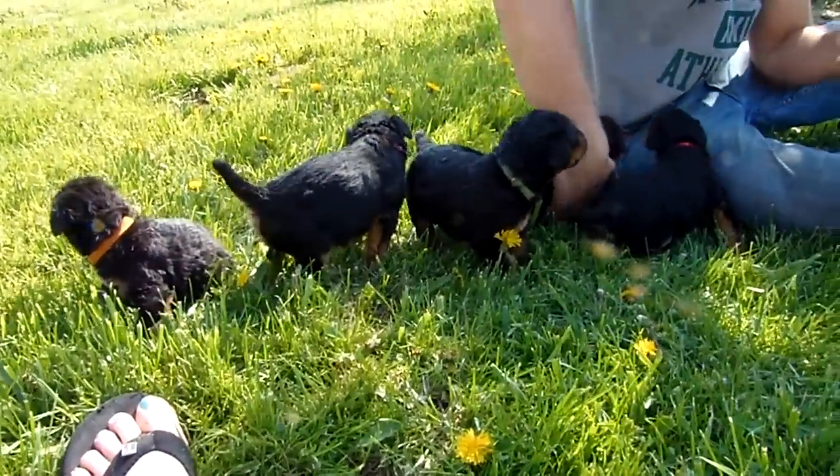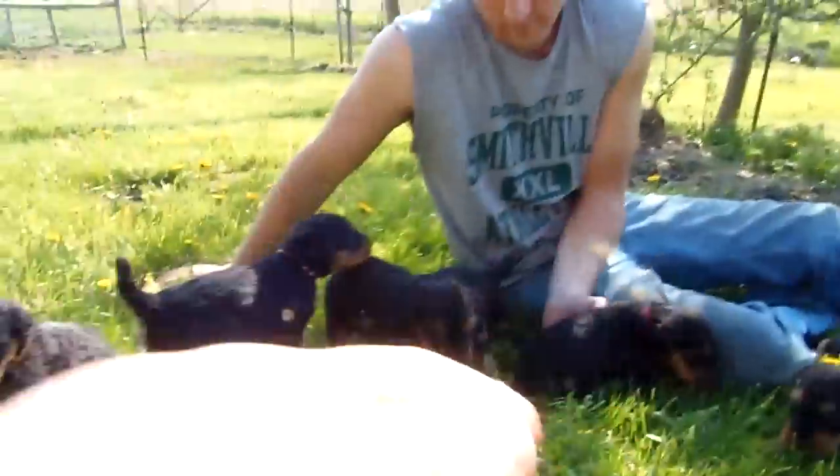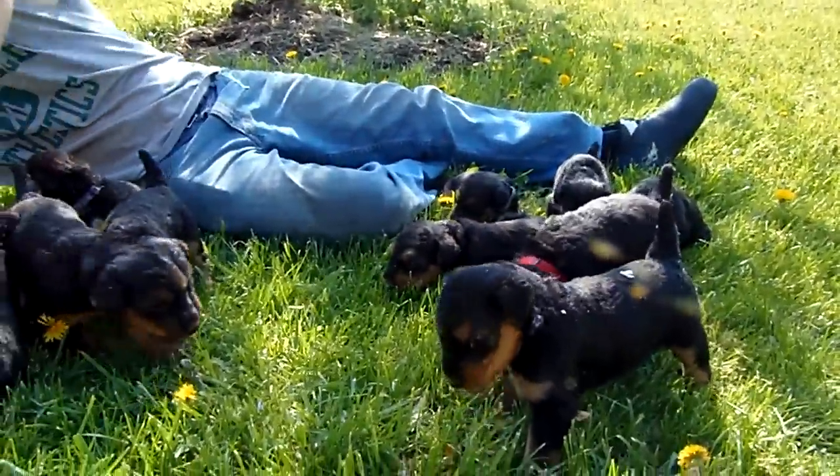These are Penny and Thor's puppies. They are four and a half weeks. These are the five females, and these are the six males.